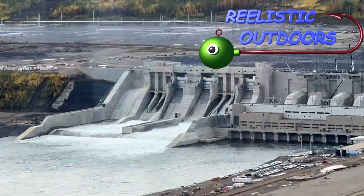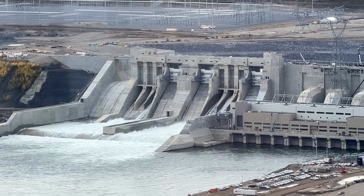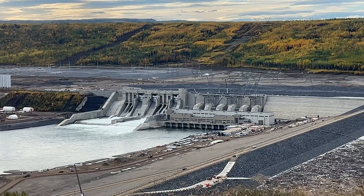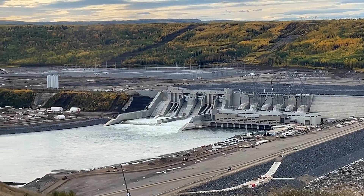Located on the Peace River near Fort St. John in northeastern British Columbia, the Site C Dam is one of the largest and most controversial infrastructure projects in Canadian history. It has been under construction since July of 2015, when workers first broke ground on this ambitious hydroelectric project, marking a significant milestone in BC's long-standing effort to expand its renewable energy capacity.